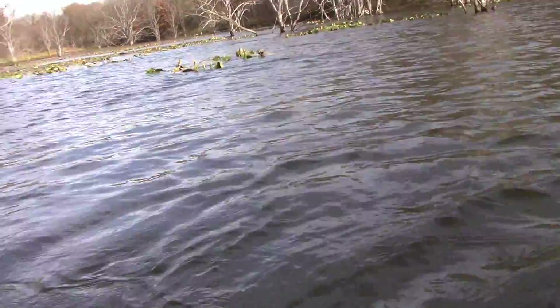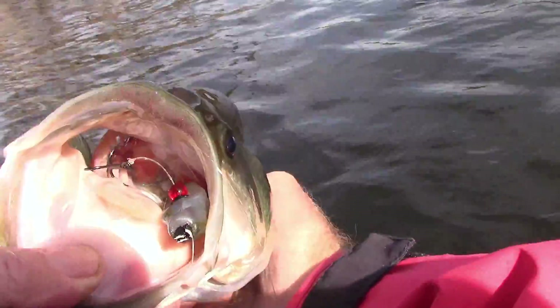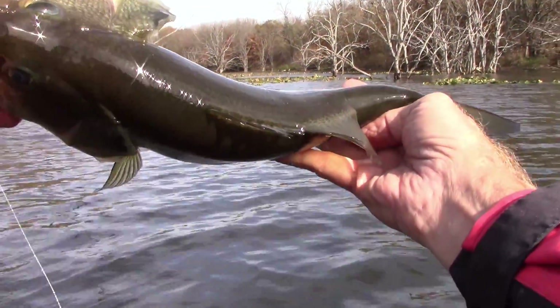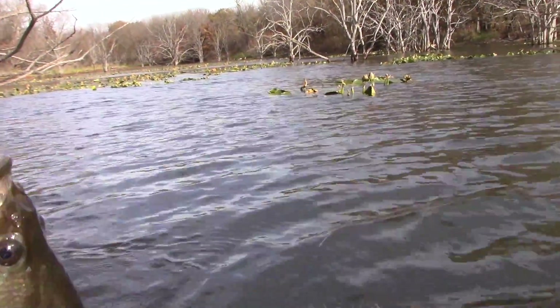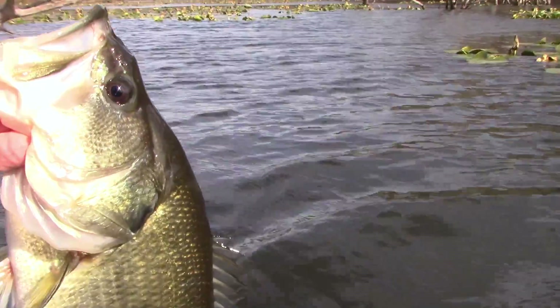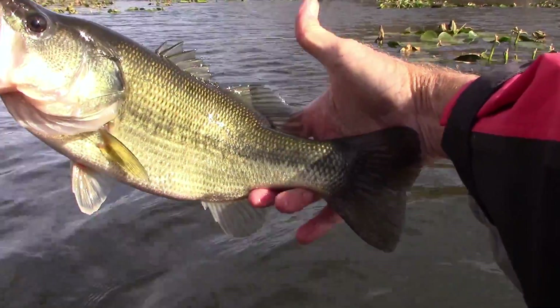Okie dokie, here we go. Oops, dang it. Okay, yeah — very handsome fellow, very cold, really pretty though. Nice. Let's get that old treble hook out of your tongue. It's all about the bass, about the bass.